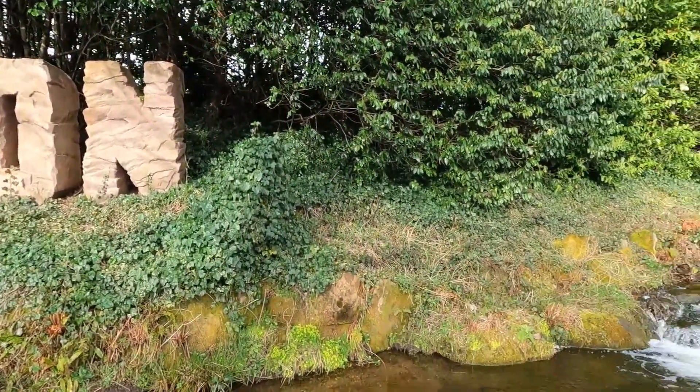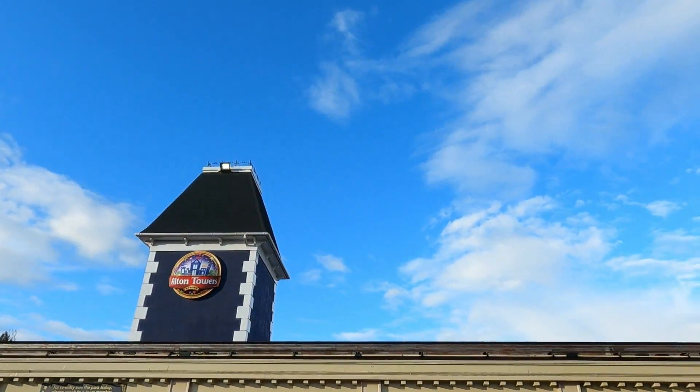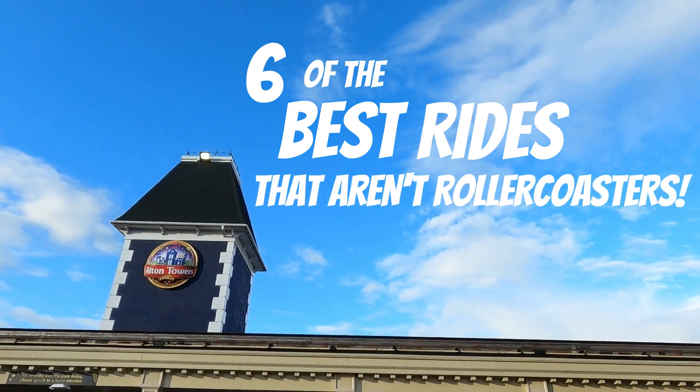Dark rides, water rides, and a few flat rides — the park has it all. So in today's video, we're going to be taking a look at 6 of the best rides at Alton Towers that are not roller coasters.